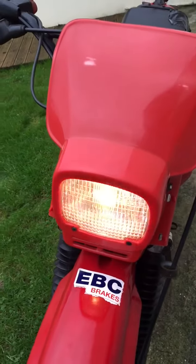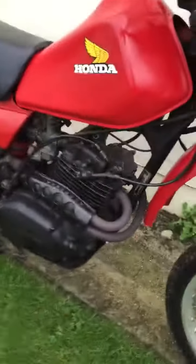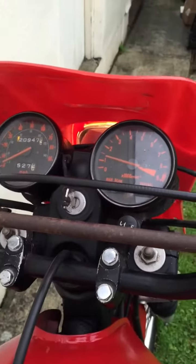The lights still work on it — high and low.